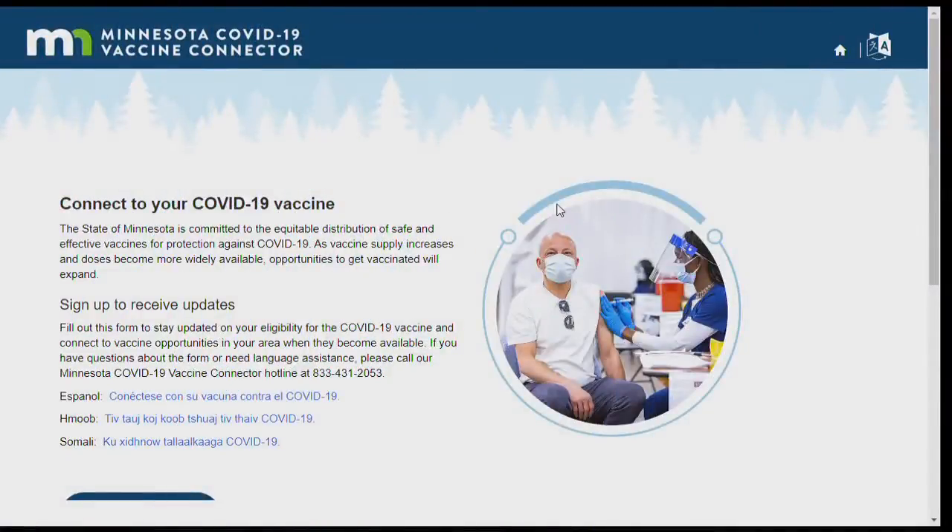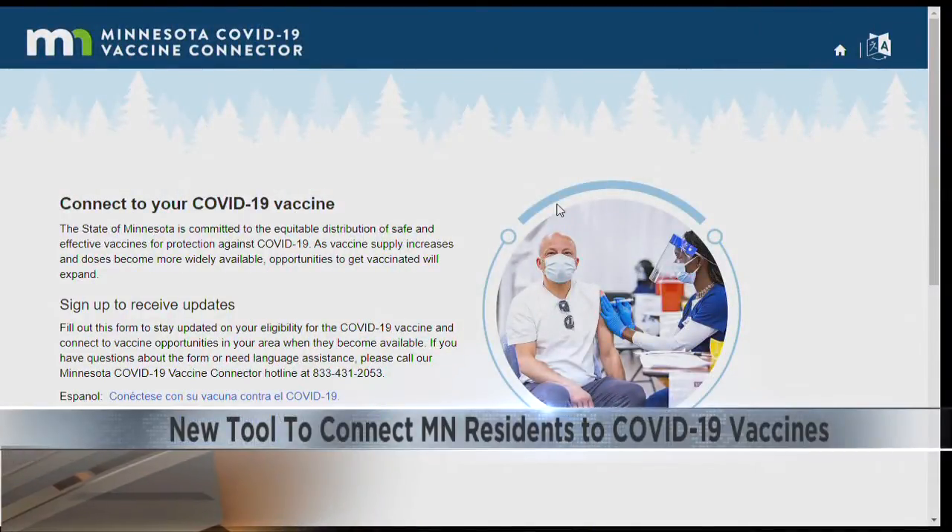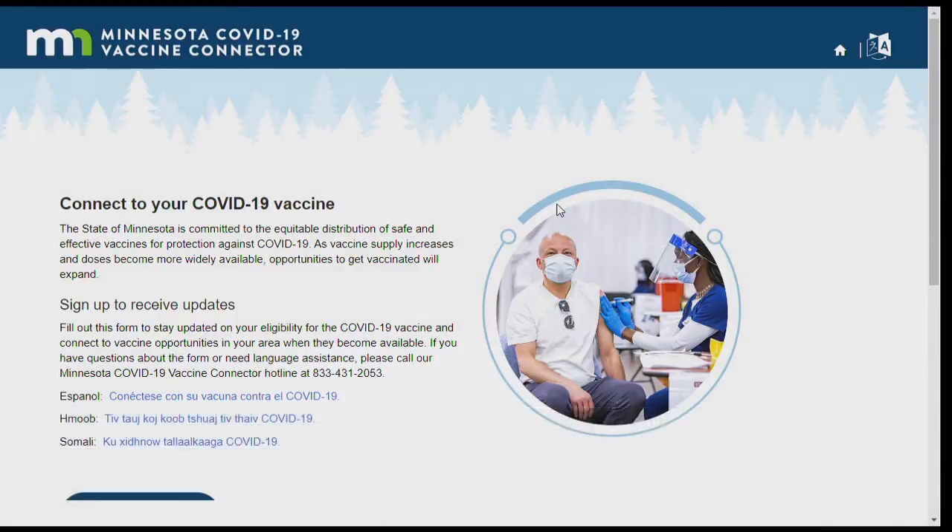Minnesota is launching its own registration tool called the COVID-19 Vaccine Connector. It will notify people in the state when they are eligible. Minnesota residents are encouraged to sign up regardless of their current vaccine eligibility status.